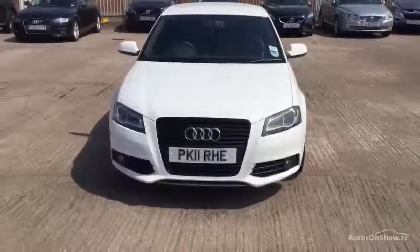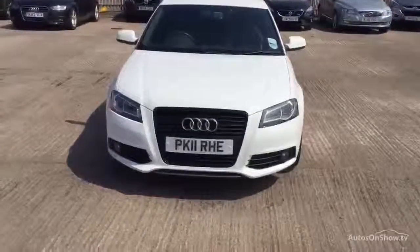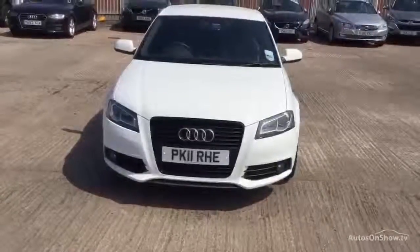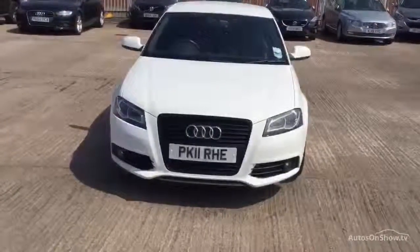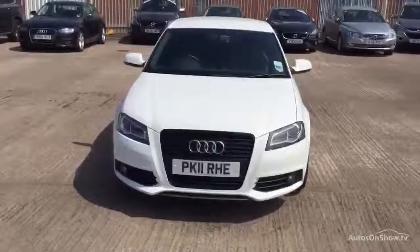Rybrook Volvo in Warrington. Today we have for you an 11 registered Audi A3, 1968cc diesel. It's an S-line SP edition TDI 138. It's a manual in white.